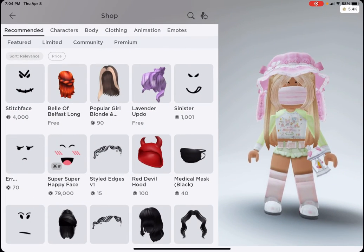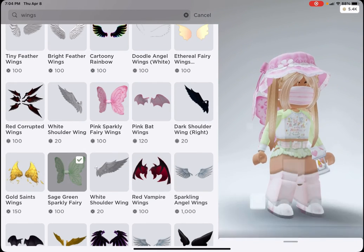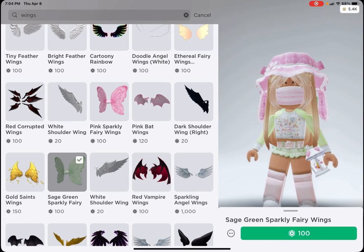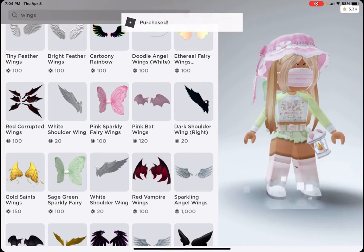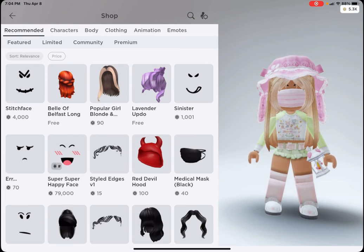I just bought the bottoms. I'm going to make one more purchase — I'm going to buy some wings in green. Let's see if we can find them. There they are — the sparkly sage green fairy wings. Kind of expensive, but it's okay. Yay, we just bought them! I adore this outfit so so much.